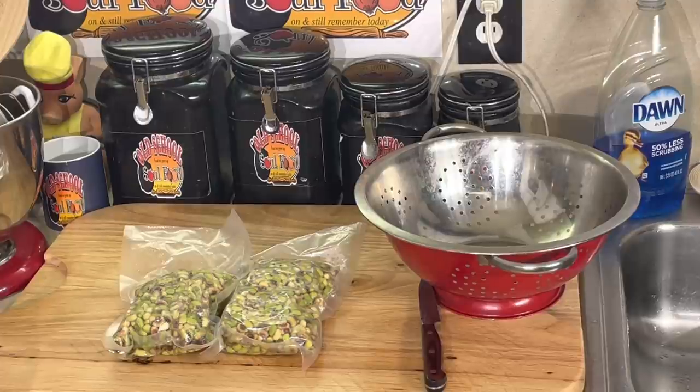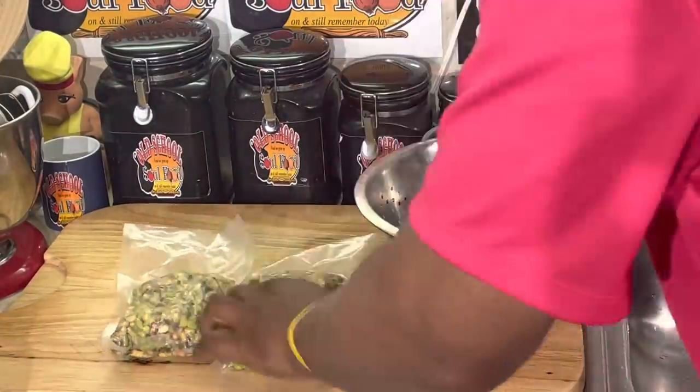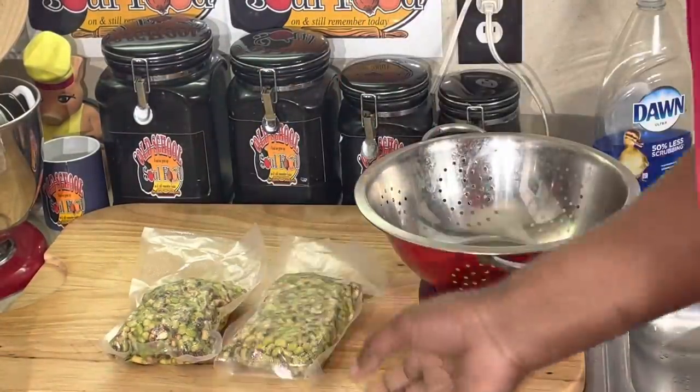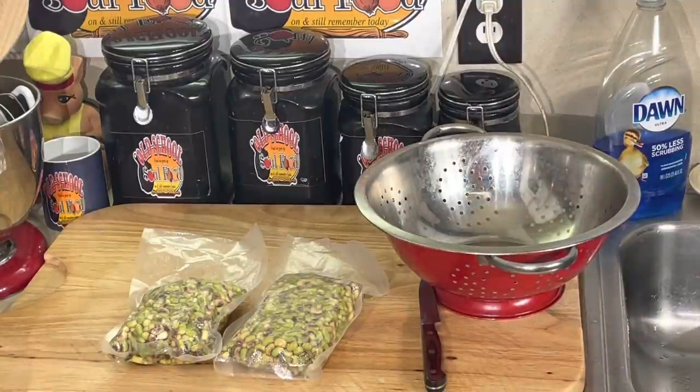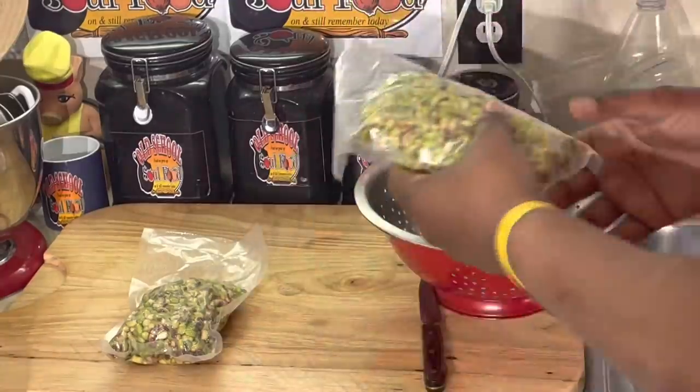This is what I got going on y'all. I got me some purple hull peas here. I bought these in the summertime when they're very plentiful. I usually buy 10 pounds at a time — purple hull, creamer peas, and sometimes crowder peas. Now I'll split them with my mom. She's here in the city with me now so I just keep them all here. Y'all know I love my food saver.